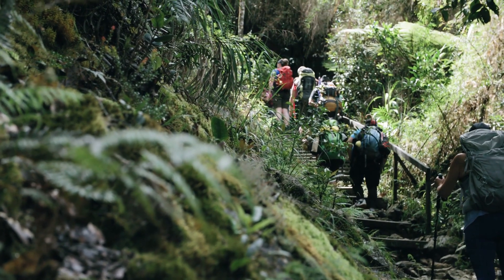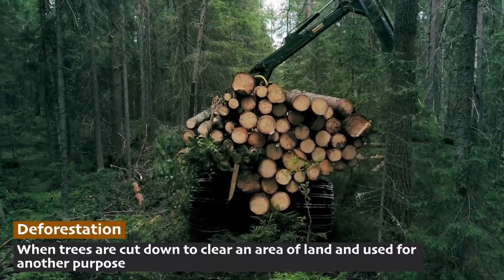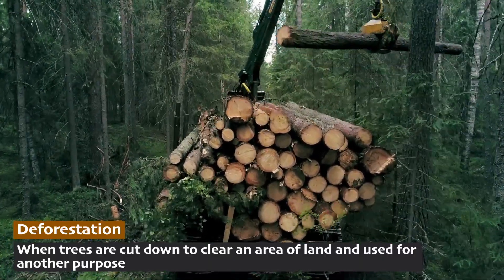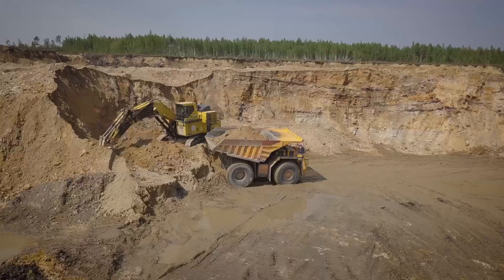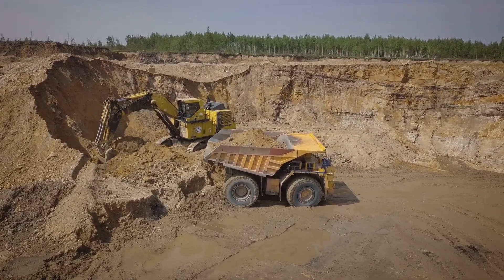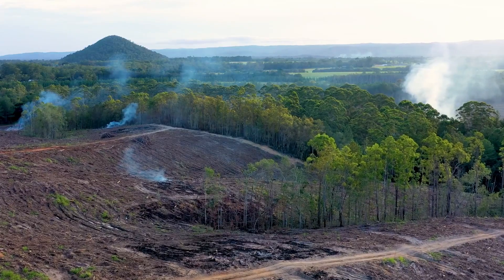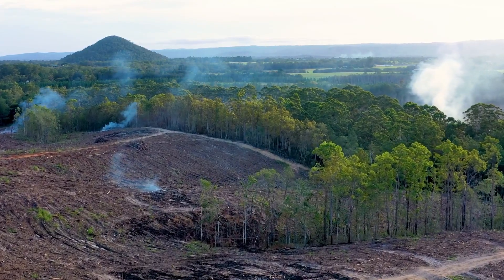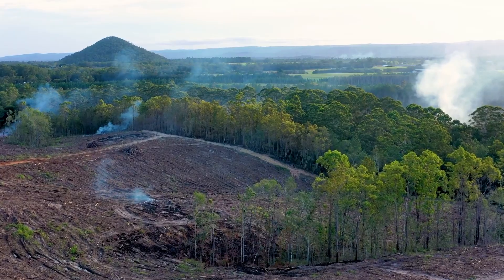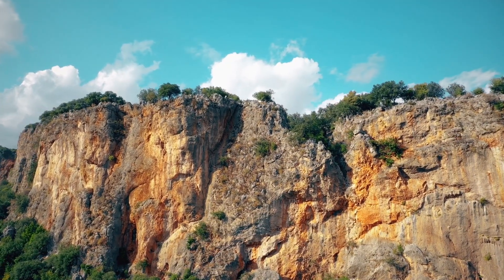When trees are cut down in an area, there are no strong, healthy roots left to hold the soil, making it more likely to slide away. Mining and construction can also make the ground unstable. When we dig into a hill or pile up a lot of heavy material, it can be too much for the earth to hold, leading to a landslide. None of those things would have happened on their own — it's a sequence of events started by people.